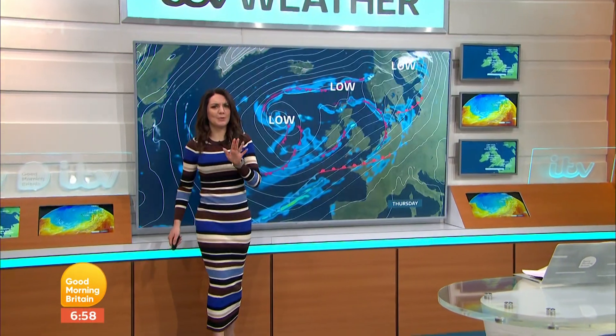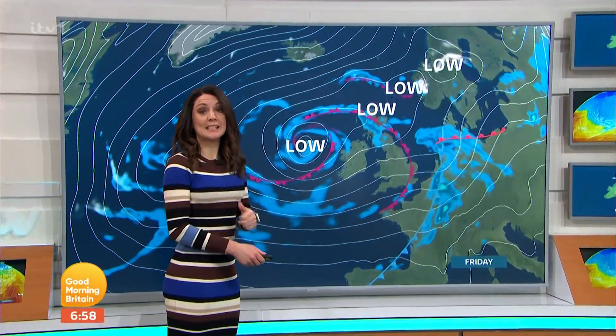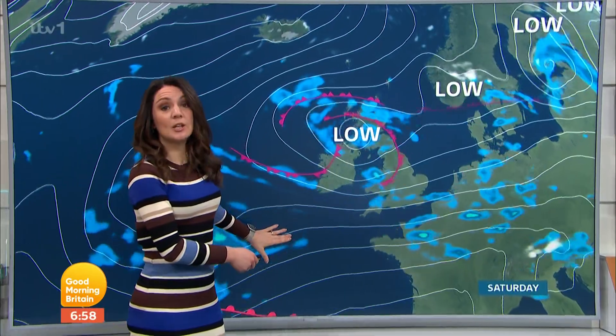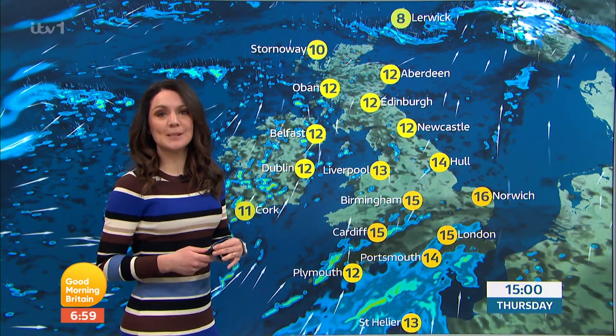We have pretty mixed weather as we head through the next few days. So let's roll on with the details. Low pressure is close by. Low pressure means we're often set to see wet and windy conditions. Follow the isobars back — the lines — they go down towards the mid-Atlantic. And that means 16, maybe 17 degrees — yet again, it's mild.